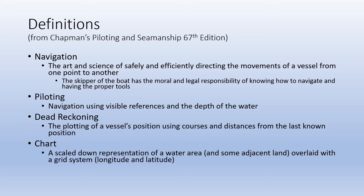Piloting: navigation using visible references and the depth of water. That means you're actually going near land somewhere, either inland waters or coastal navigation, because when you're out in the ocean there are no visible references.